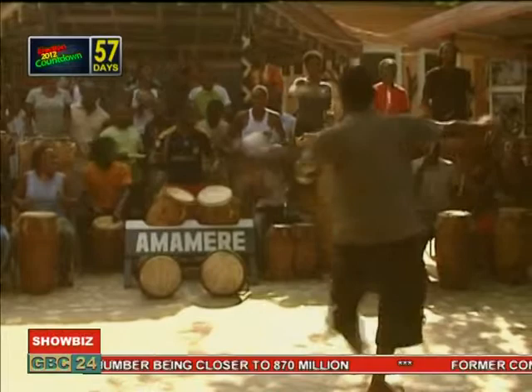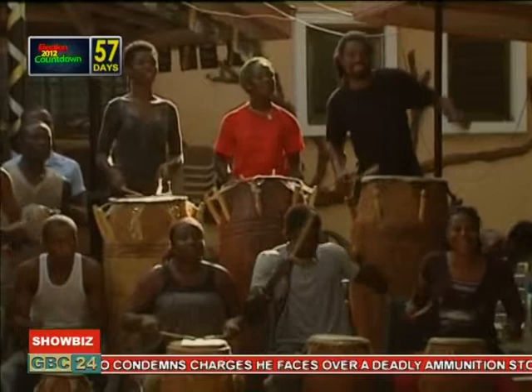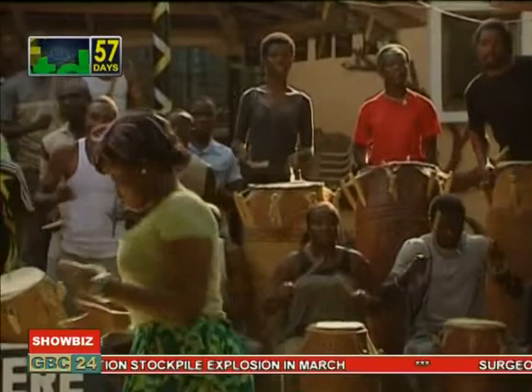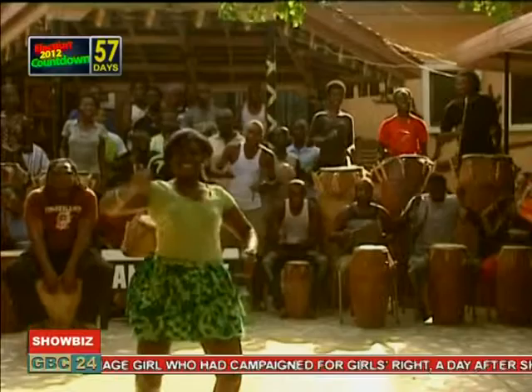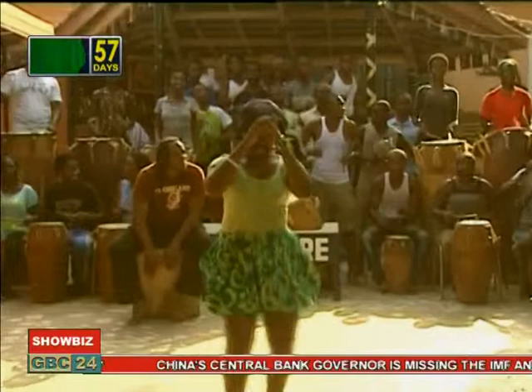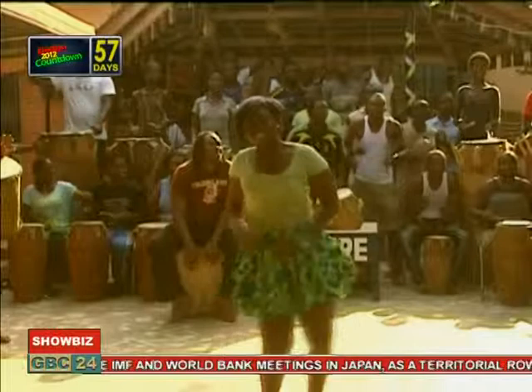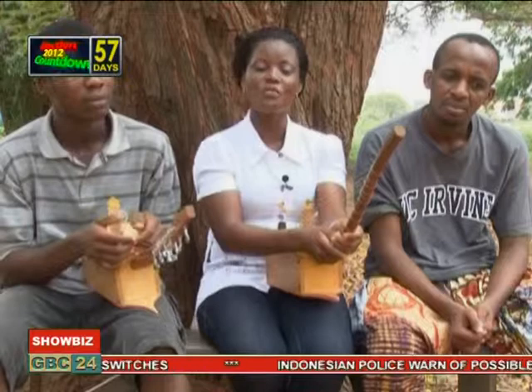In Africa, especially in Ghana, drumming holds a deeper symbolic and historical meaning. To propel the cultural sector in Ghana, institutions responsible must step up their efforts to promote, develop, and increase the patronage of the performing arts. Reporting for GBC 24 from Legon, Accra.